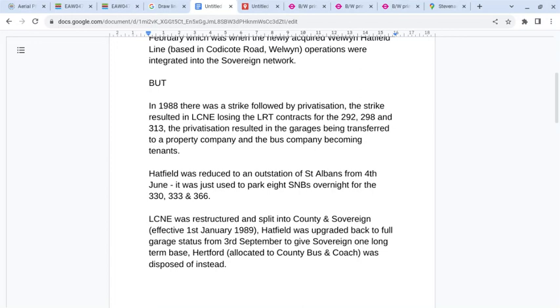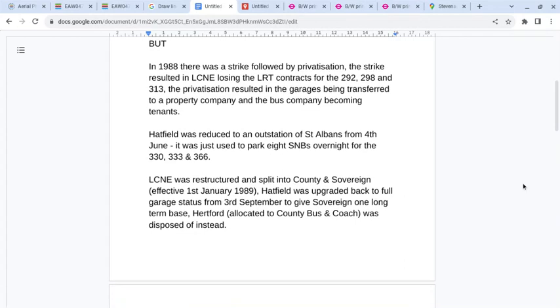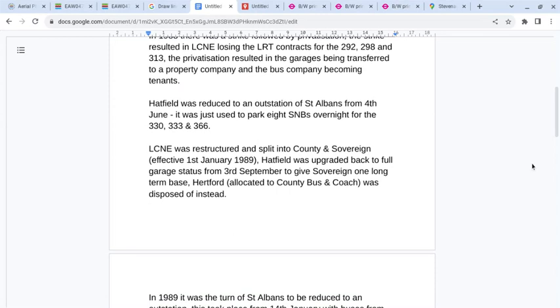In 1988 there was a strike which resulted in London County North East losing the contracts for the 292, 298, and 313. As a result, Hatfield was reduced to an outstation of St Albans from the 4th of June, with just eight Leyland Nationals parked overnight for the 330, 333, and 366.